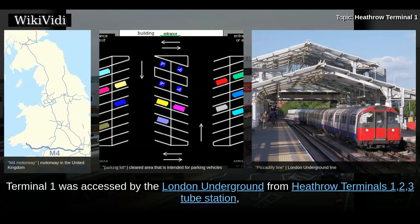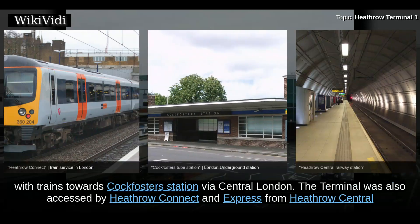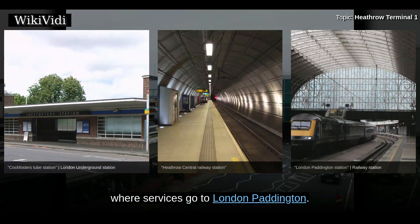Terminal 1 was accessed by the London Underground from Heathrow Terminals 1, 2, 3 tube station, with trains towards Cockfosters Station via central London. The terminal was also accessed by Heathrow Connect and Heathrow Express from Heathrow Central, where services go to London Paddington.